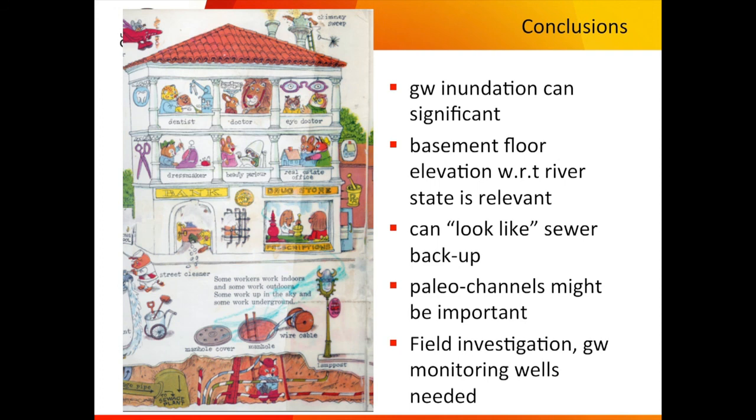Looking at those Institute of Catastrophic Loss Reduction photos reminded me of Richard Scarry's books — I'd love to see one drawn to illustrate this. My conclusions: groundwater inundation is really significant in terms of economic losses due to flooding. The relevant planning factor is the elevation of the basement floor relative to river stage elevation — you can pick 1-in-100 or 1-in-200 year events. Groundwater inundation can look very much like sewer backup. Locating paleochannels and understanding how much faster high water tables propagate into them could be really important, and field investigation and groundwater monitoring could go a long way.